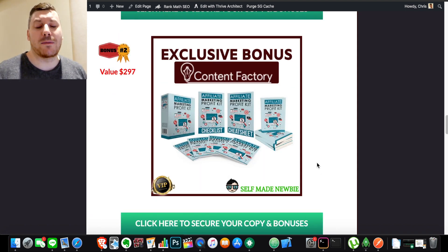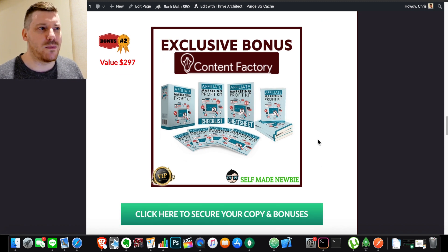Bonus number two is Affiliate Marketing Profit Kit. The reason I threw this in is because it's all well and good getting traffic, but traffic is useless — subscribers are useless — unless you're monetizing in some way. Some people think they don't have a product or anything to sell, but if you understand affiliate marketing, you don't need a product. If you're getting traffic to your social media or landing pages, you can push other people's products and make 50 to sometimes 75% commissions on products in your niche. The way I would use Content Factory is to push traffic from social media towards landing pages where I would have affiliate products — that's essentially how I'd make money from it.